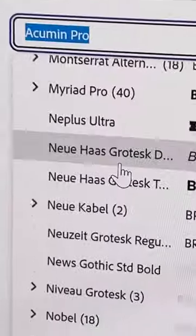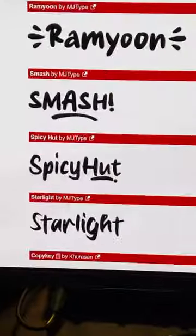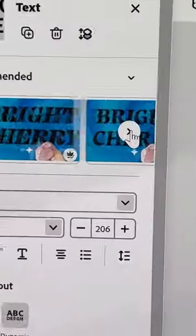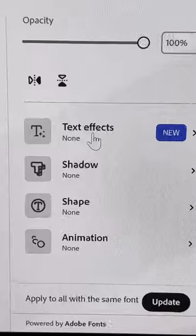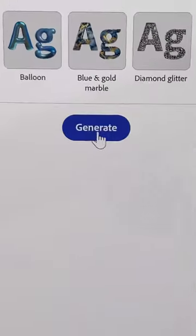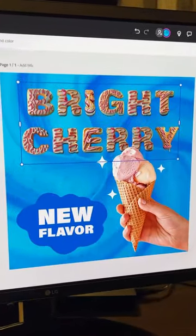Choosing a fancy font is a nightmare. You can keep scrolling and scrolling. No more. With Adobe Express, it recommends you the best font for your design, and now you can even just type the type of text effect you want. Let's say ice cream, and the Firefly AI generates an ice cream font.